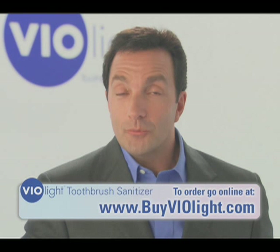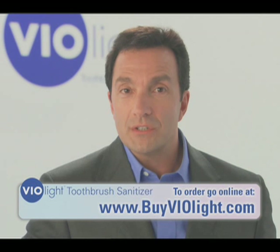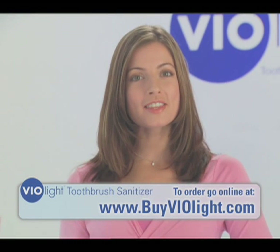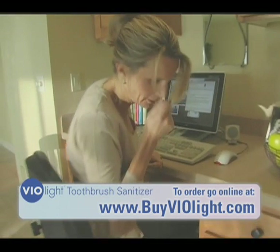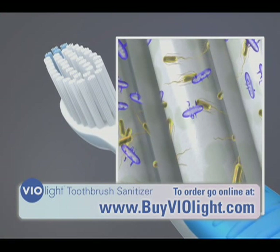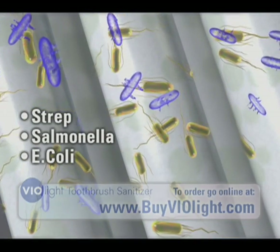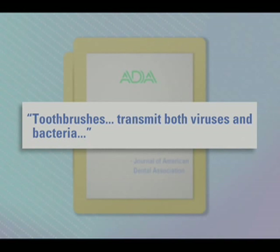Let's take a look at what's actually going on here. Germs love your toothbrush. Microscopic food residue attracts them like a banquet table. Plus, there's everything that lands on your brush whenever someone coughs, sneezes, or flushes. Even if you rinse your toothbrush under hot water, it can still be covered with germs and bacteria harmful to your health. In fact, the Journal of the American Dental Association reports that contaminated toothbrushes not only harbor, but also transmit both viruses and bacteria.